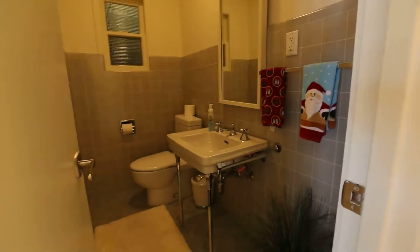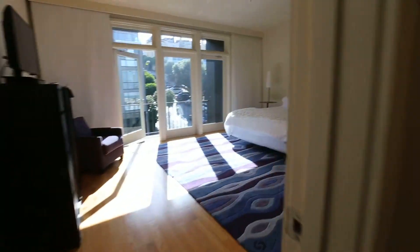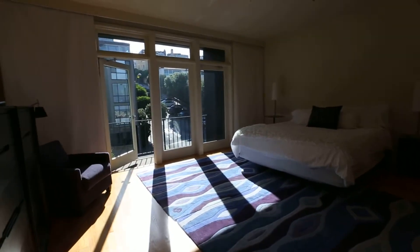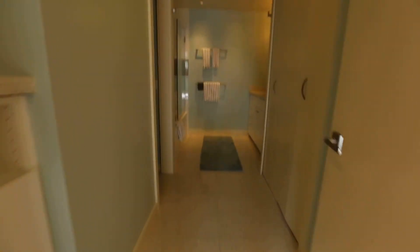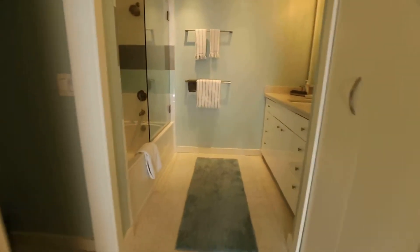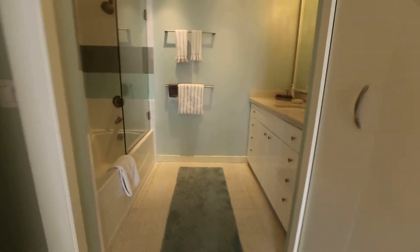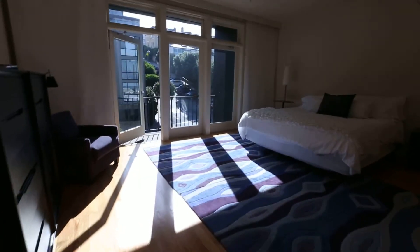Turning here we have the half bath — this is for guests. And here we have two bedrooms, each with a nice ensuite bath. Wonderfully comfortable beds, and again each has access to a balcony. The bathroom features a large closet space, a tub-shower combination, sink tile, and is very tastefully decorated. There is also a TV in this room.